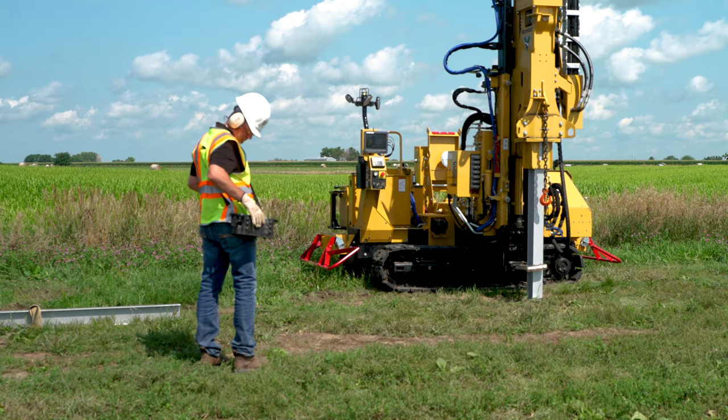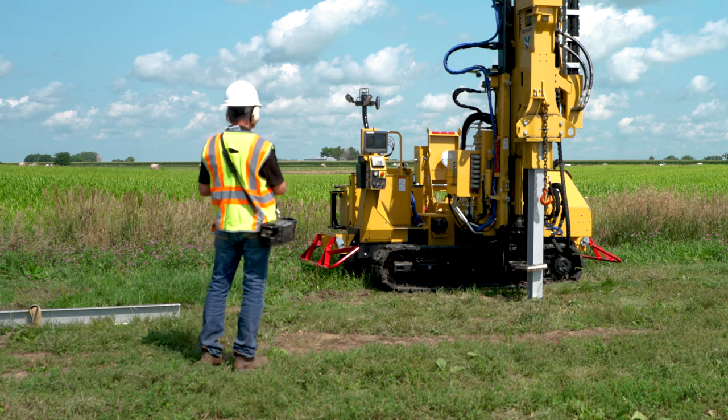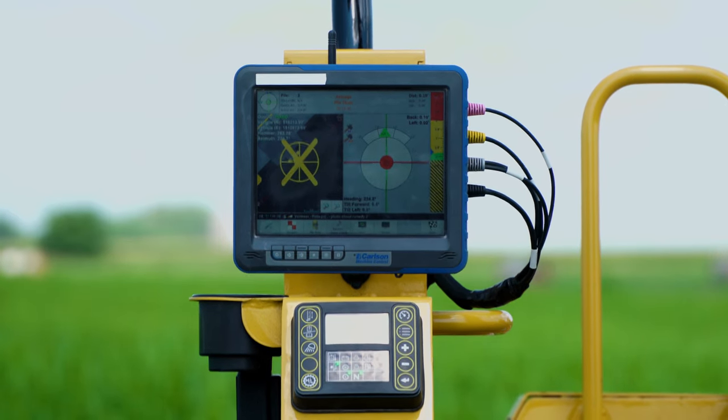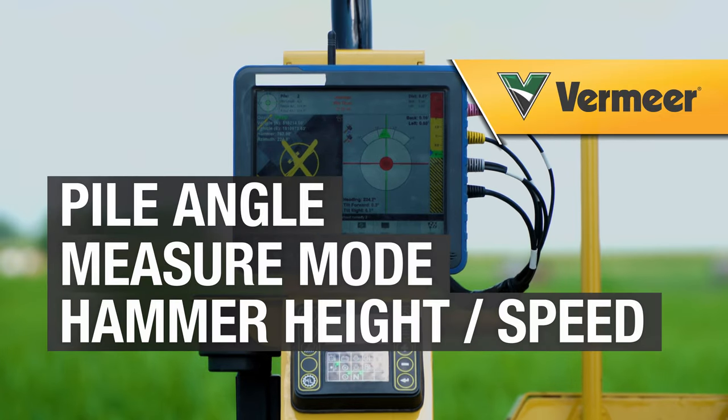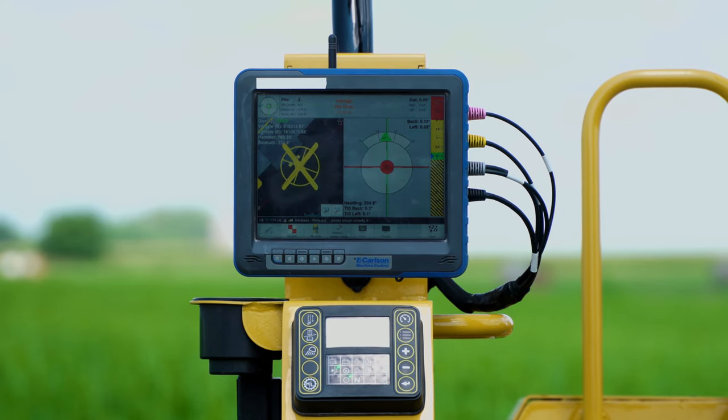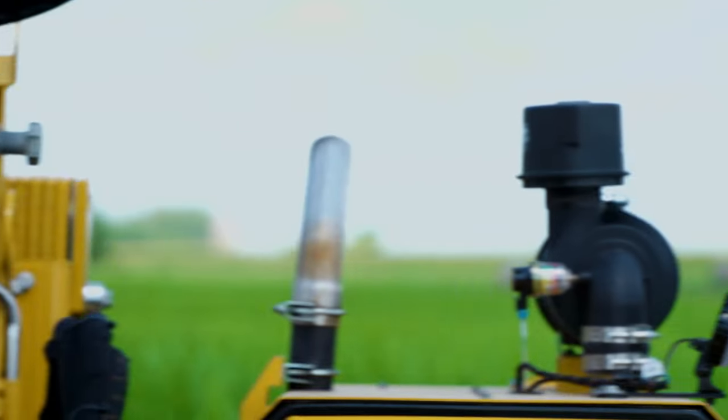The dual joystick controls help you move around efficiently and accurately. Plus, the PD-10R display provides you with a variety of machine information, like pile angle, measure mode, hammer height, and hammer speed. The display also shows you the machine's engine hydraulics and fuel information, so you can stay on top of service schedules as you go.